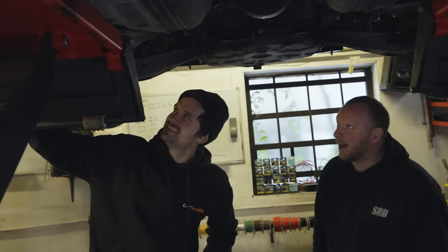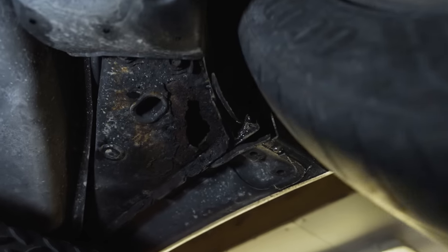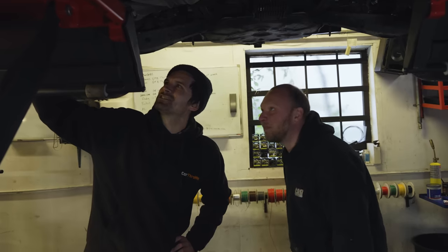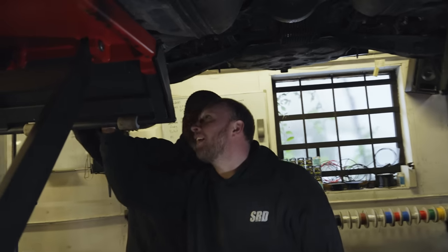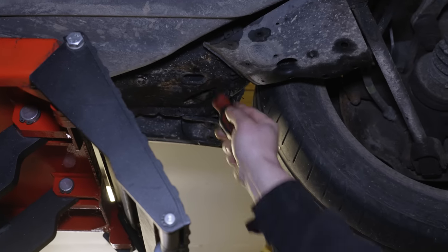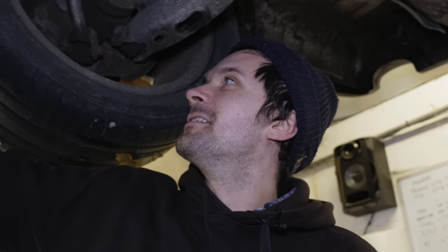We may have spoken too soon — there's a large hole. This side still looks intact — yeah it's just that side. That is troubling. That is crusty in there. Hold on, let me just give that a... wow.